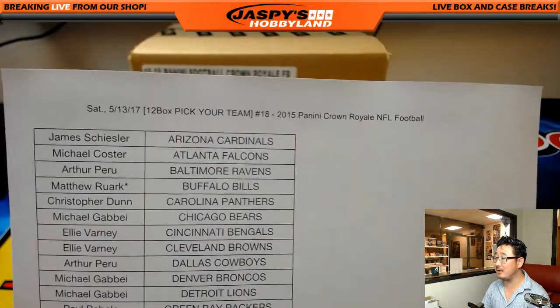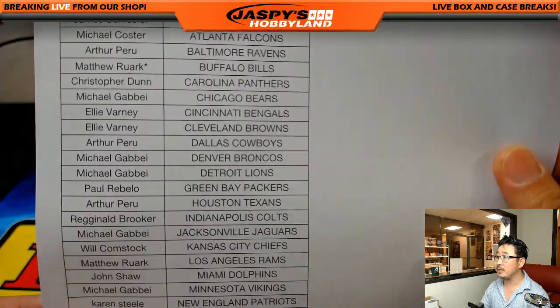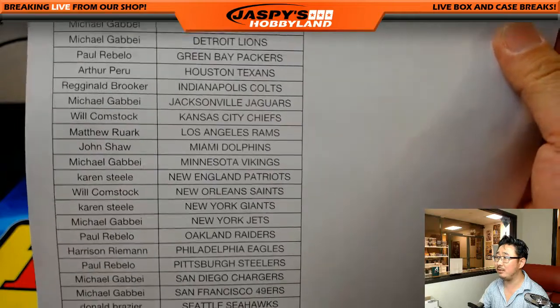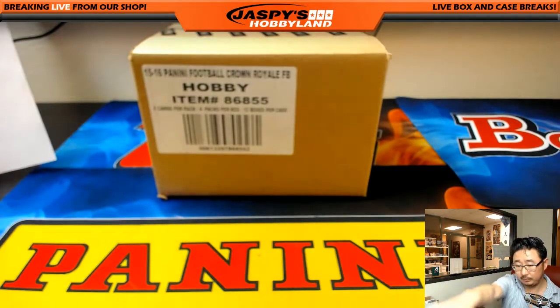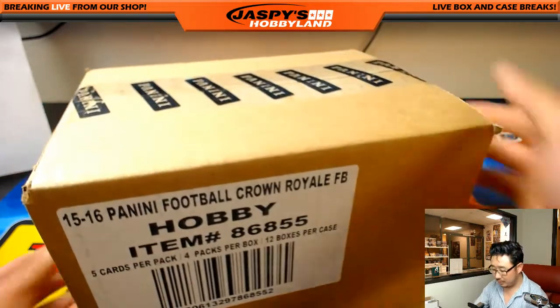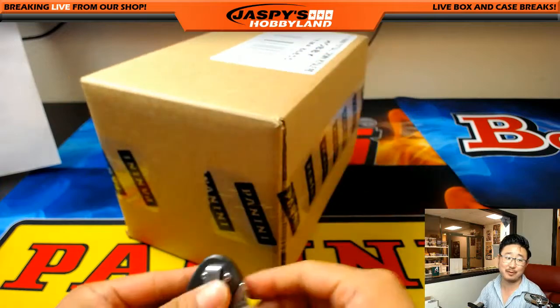Here are the players involved right here. Michael G. grabbing a bunch of teams here. Matthew Rourke closing it out with the Rams and the Bills. Bills are your last-bought mojo right here. All right, good luck everybody. There it is — our last case for now, but Arthur always demands more, so we'll probably get some more for Arthur and for everybody else.